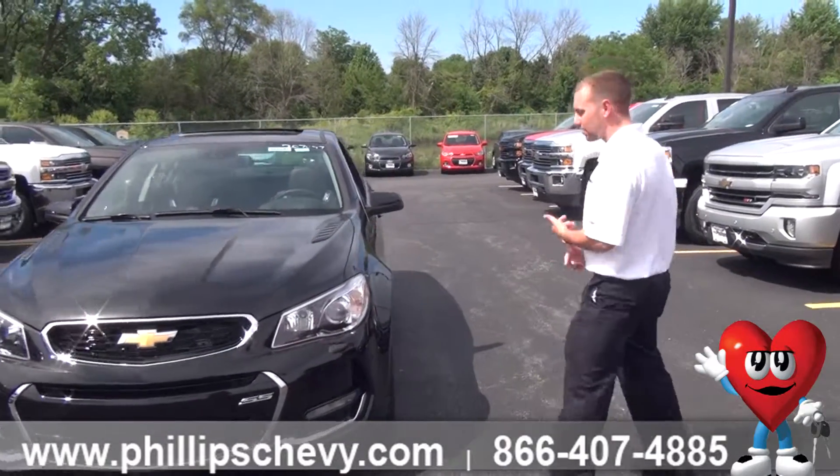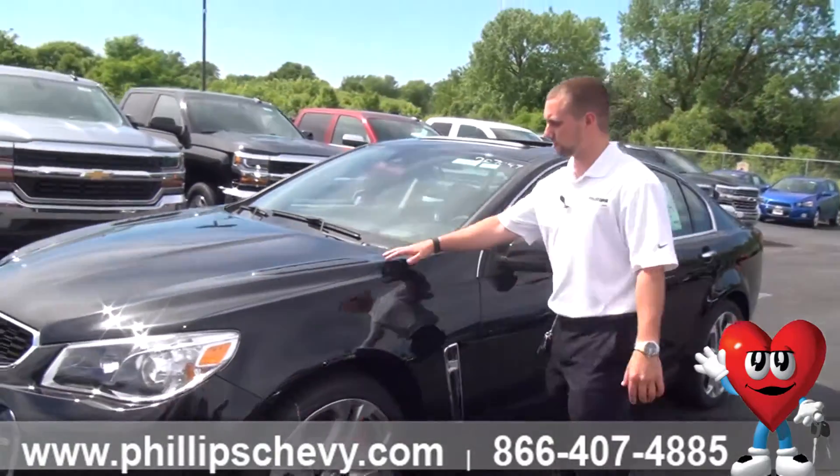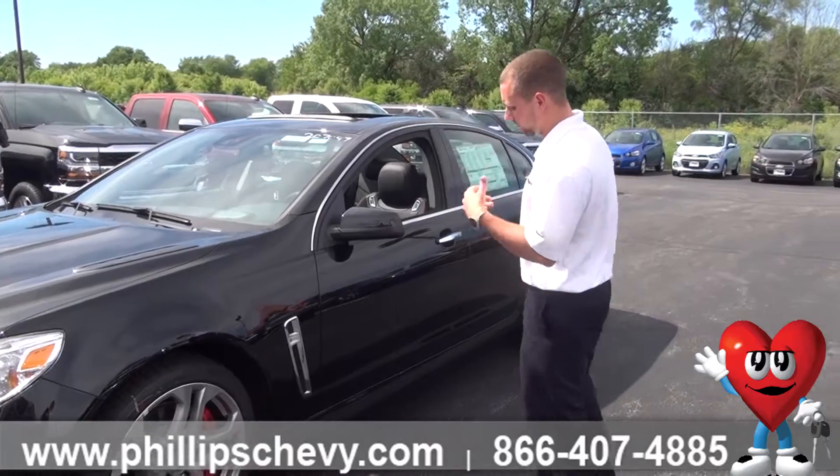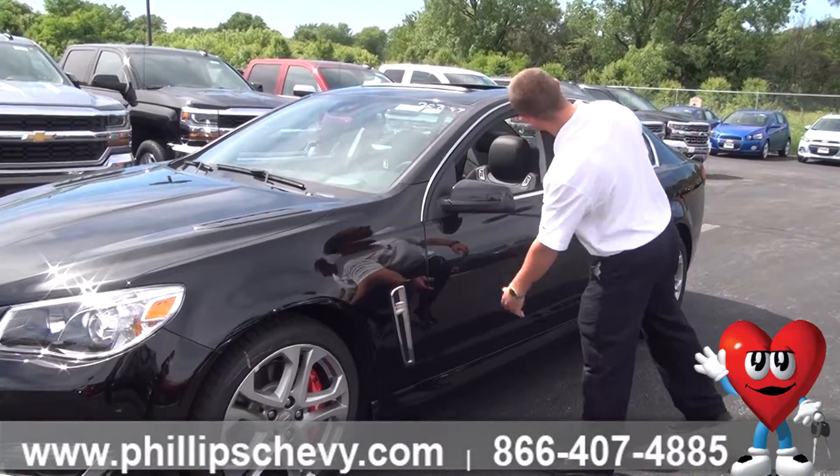It's got beautiful 19 inch wheels in the front and back all the way around it. Really unique hood on this with some really nice looking vents. You also have some side turn signal indicators.